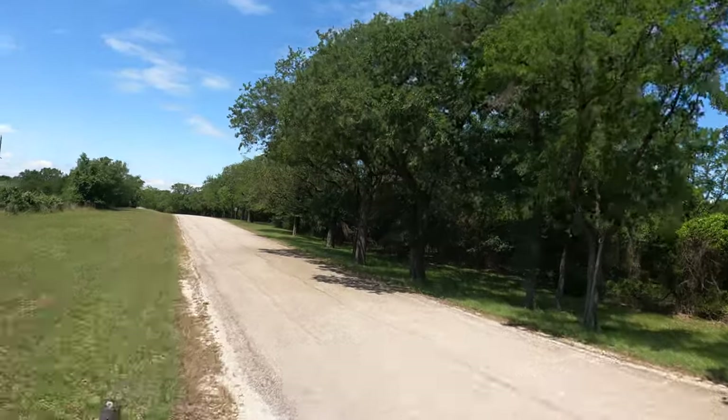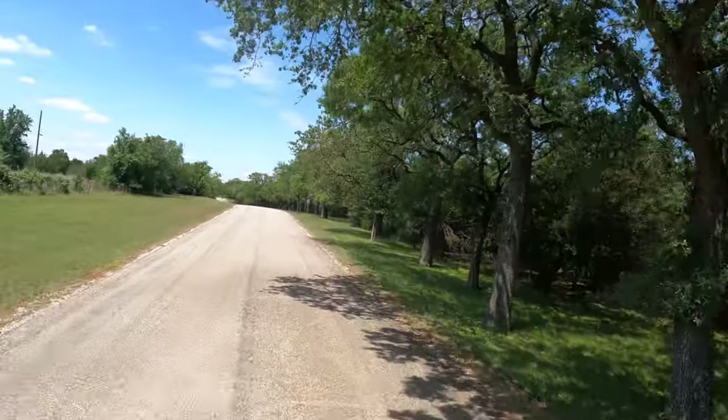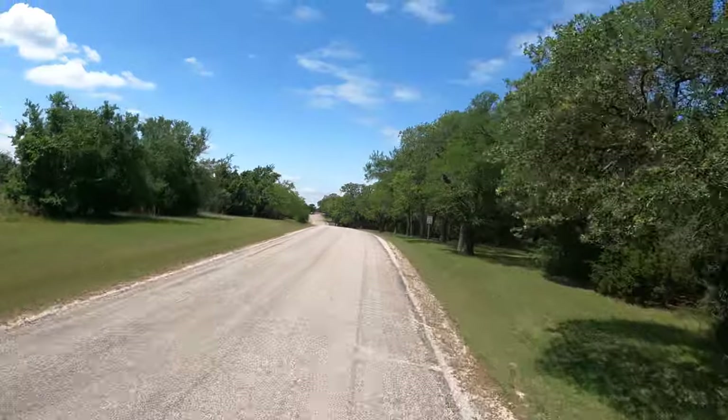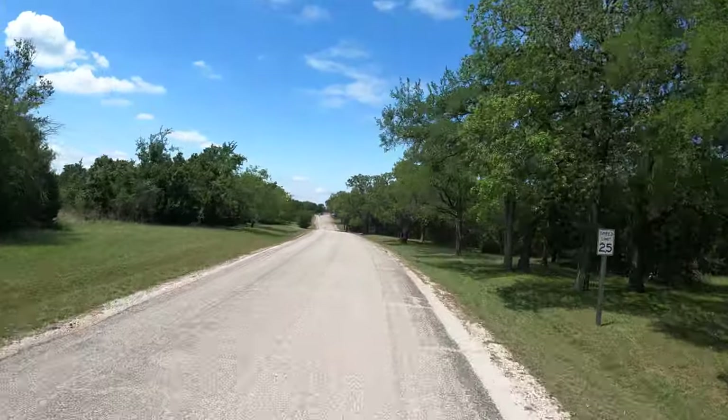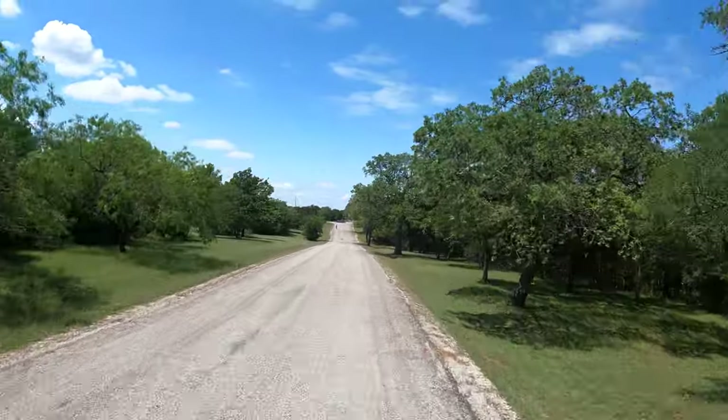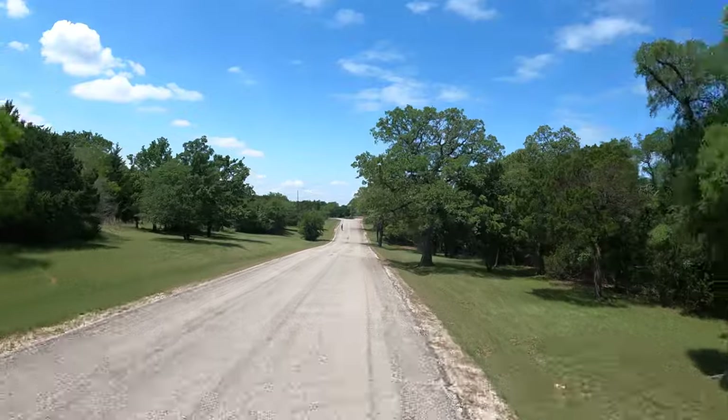Now in all of our shuffling around — we've been down here for several days in three different campgrounds — this morning I was unable to find the Max Lens. It's in the motorhome somewhere.